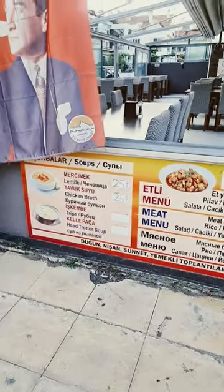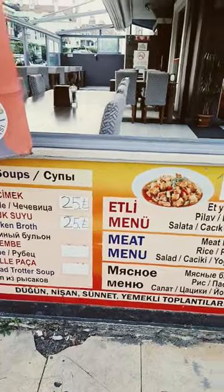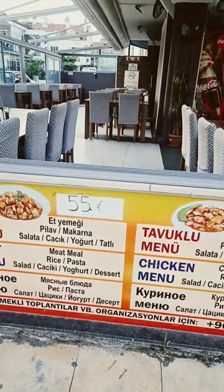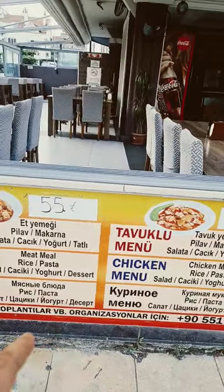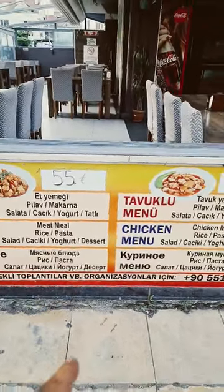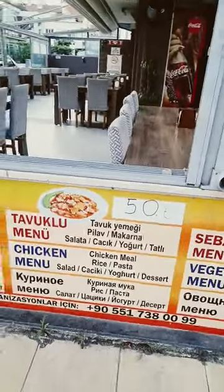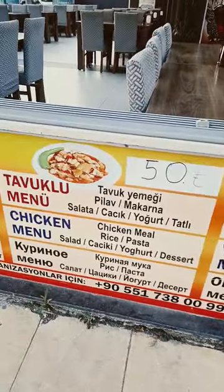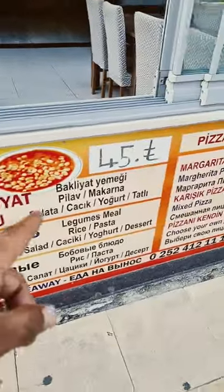If you're looking for the cheapest food in Marmaris, this is definitely one of the places — a local Turkish restaurant. Soup is 25 lira, about one pound. The meat menu includes salad, cacık yogurt, and dessert for 55 lira — about two pounds ten. Chicken menu is about three pounds, and the vegetable menu with chickpeas is 45 lira, about one pound eighty.